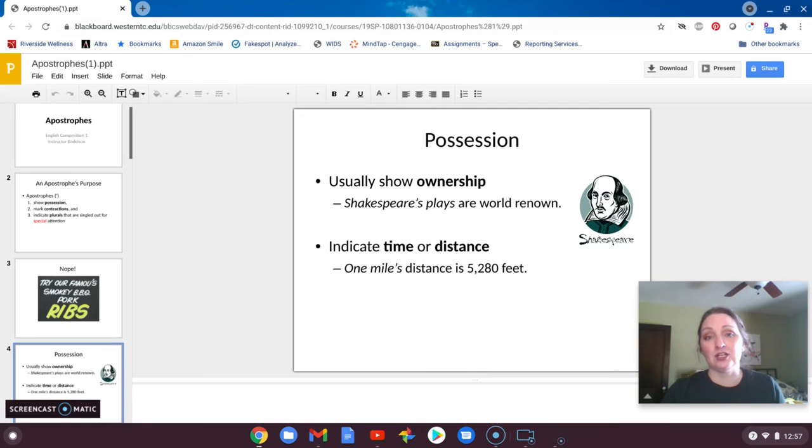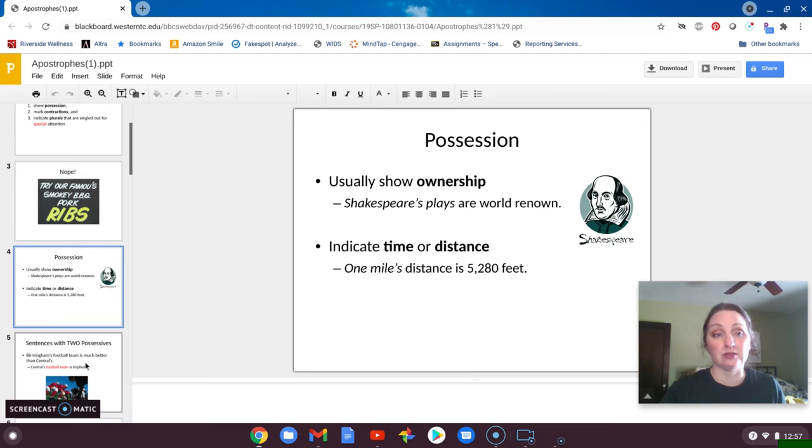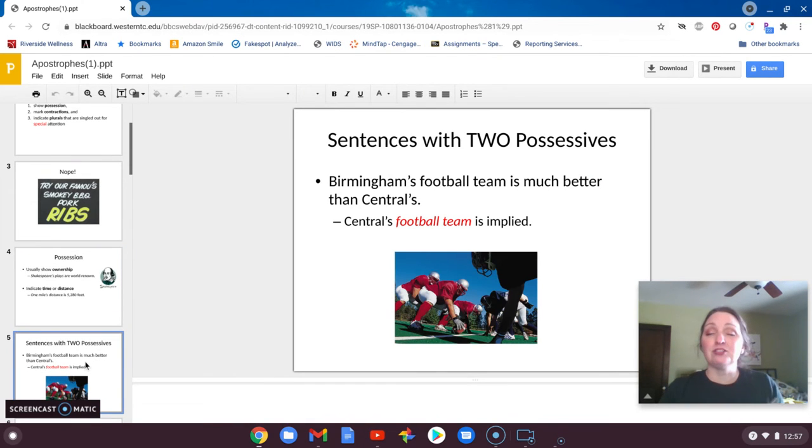Here's an example of possession: Shakespeare's plays — he technically owns them, they're from his mind, so he gets ownership of them. We also do it for miles, time, or distance. So possession is one of the primary ways that we use them. When you have two nouns or two subjects that both own their own independent thing — in this case, a football team — they both get an apostrophe, even if the thing that follows the possessive is implied and not stated.